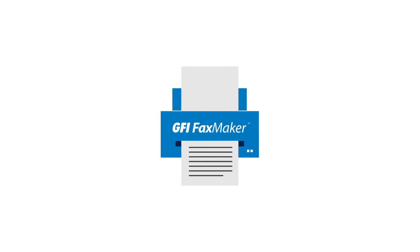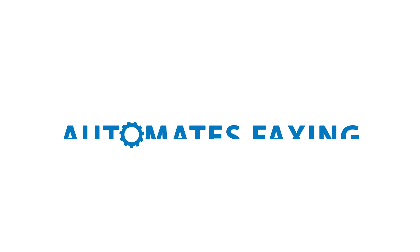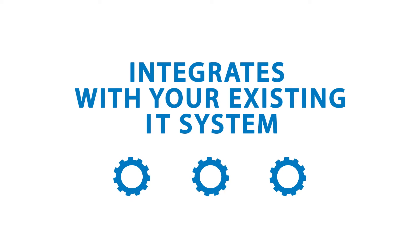You need GFI FaxMaker, the specialist compliant faxing solution. It automates faxing, integrates with your existing IT system, and is specifically designed to be fully compliant.